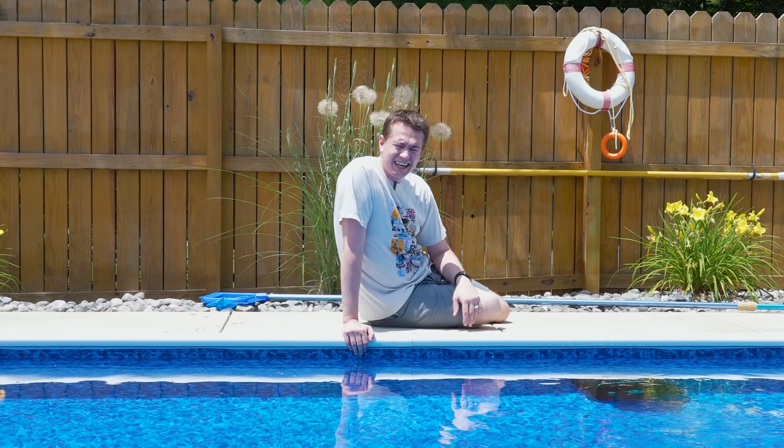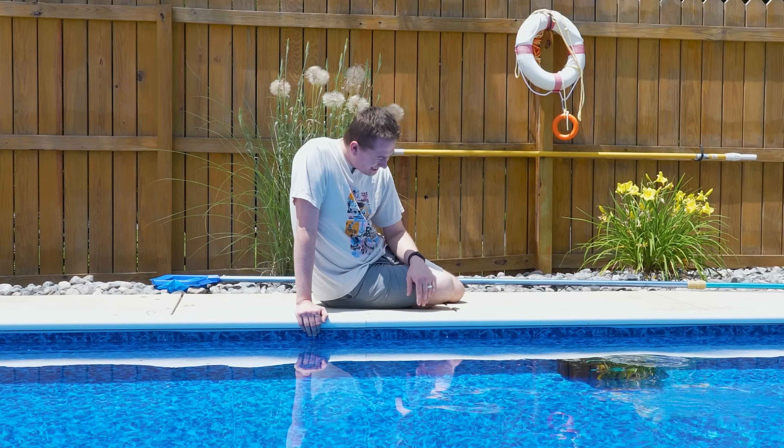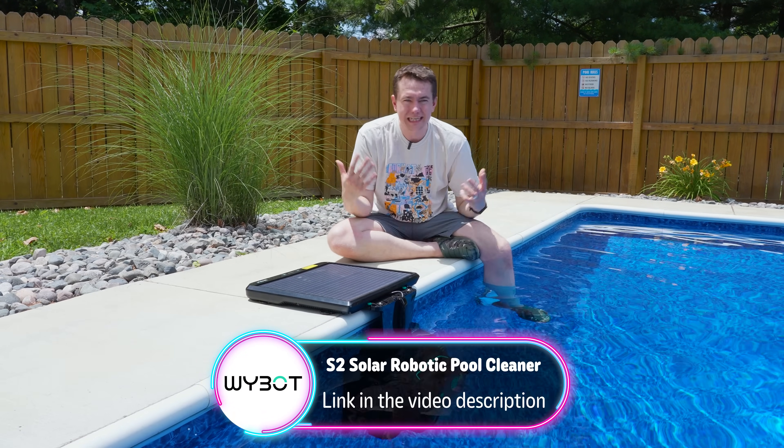So we're going to get one that's going to give us a bath. My son Kyler wants a robot to scrub him up. And this video is sponsored by Y-Bot for us to show you what the S2 and its solar setup is capable of.